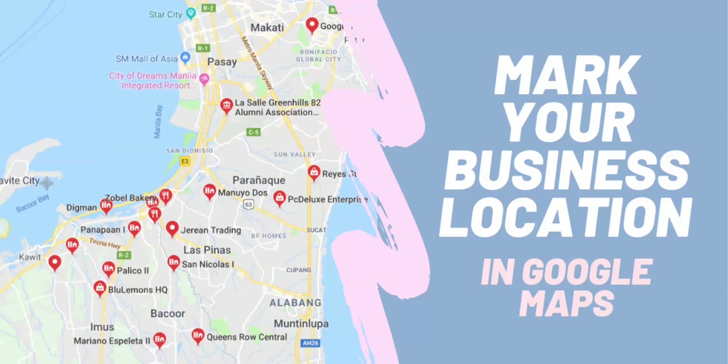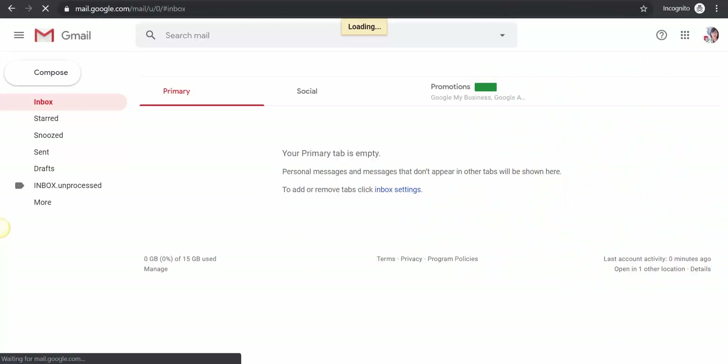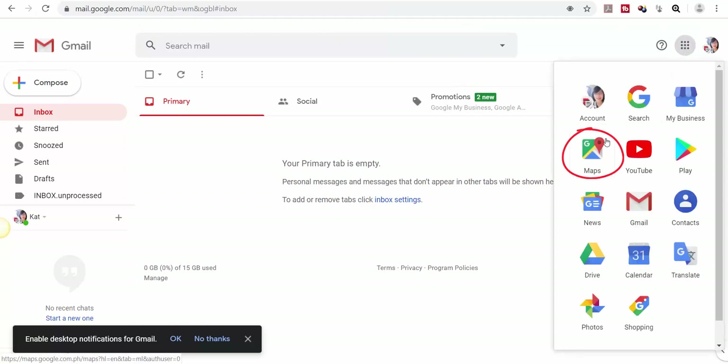In this video, I'm going to show you how you can permanently mark your business location in Google Maps. Log in to your Gmail account, search Google Maps, and click the link.